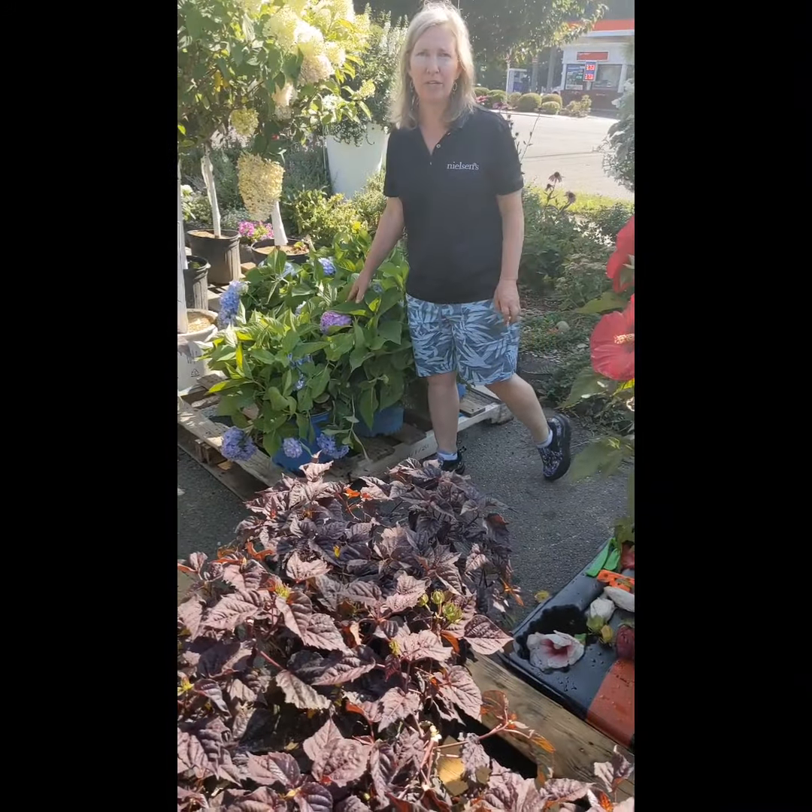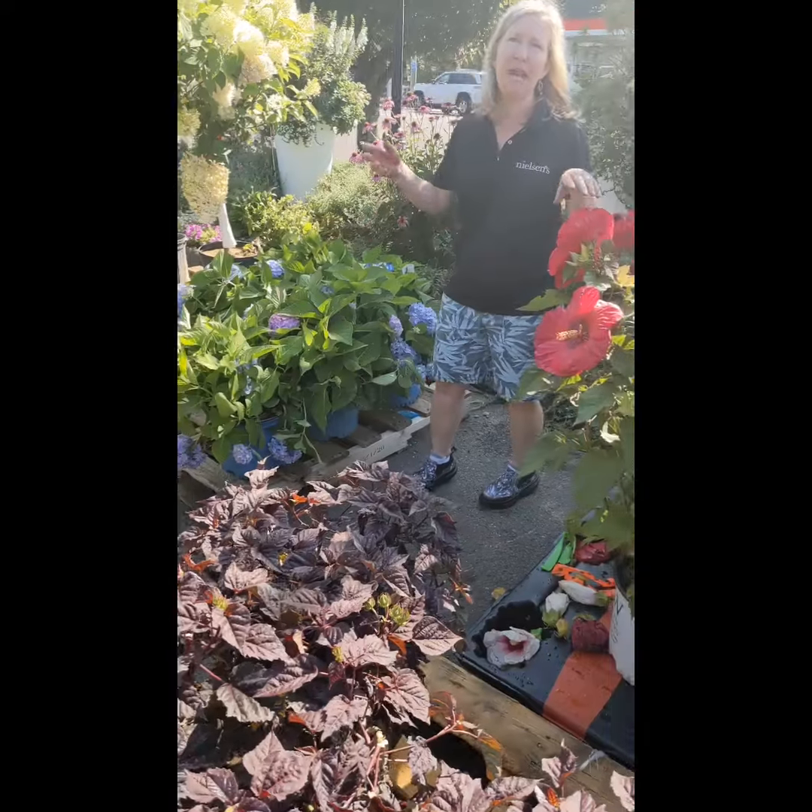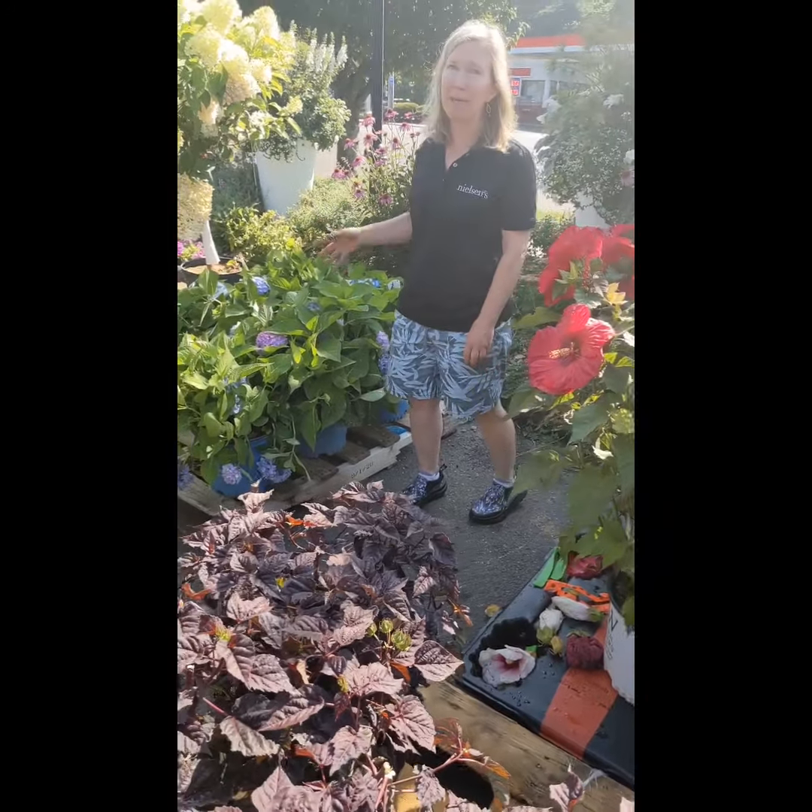Drop of Endless Summer blue hydrangea. Everyone keeps asking for it — here it is, it's back. Come and get it.